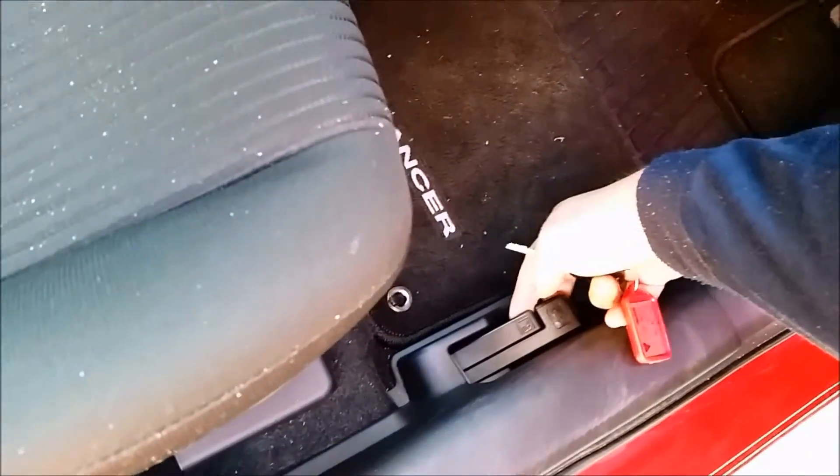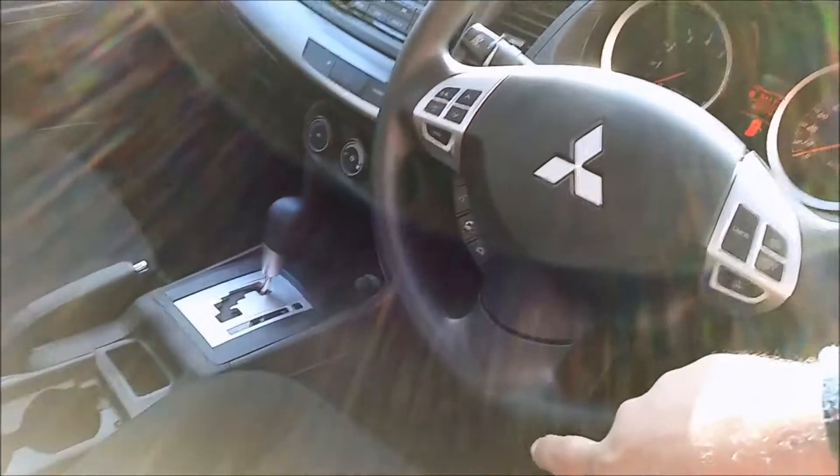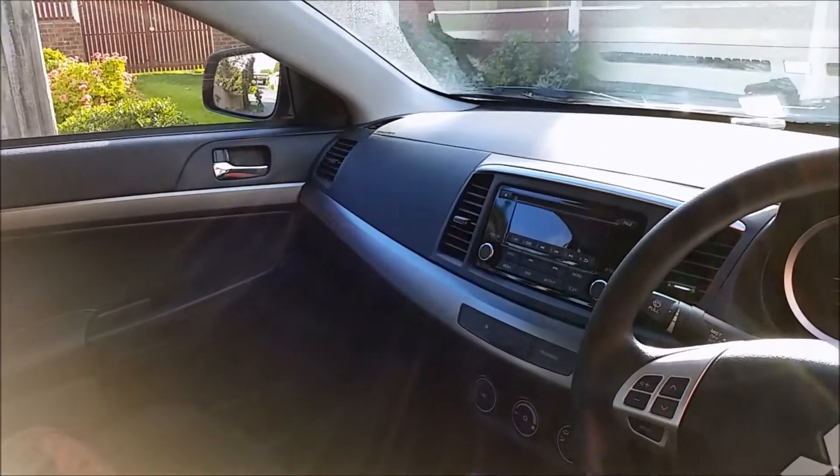Next to your seat, the seat can be adjusted up and down, the back goes forwards and backwards, and of course you have your normal sliders. Down here you have your fuel cap release, boot release, bonnet release, traction control, standard cruise control, and integrated sports steering with Bluetooth functions and radio functions.